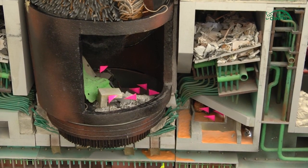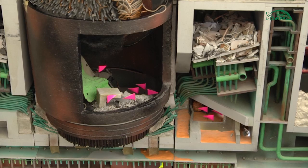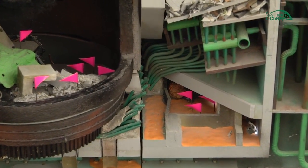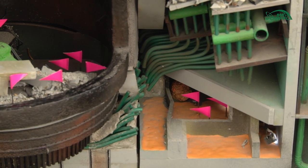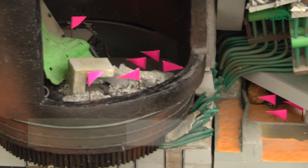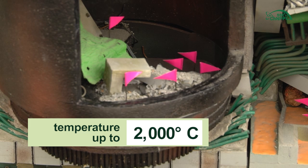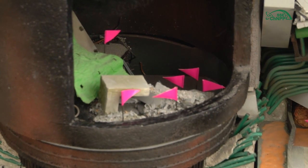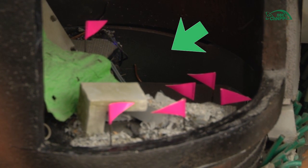More than 30 years have passed since the accident, but the risks from the destroyed reactor are still present. The main danger is the presence of a huge quantity of fuel-containing materials formed as a result of the explosion. Temperatures at the moment of the accident reached colossal values — about 2,000 degrees Celsius. On May 6th, the bottom slab of the reactor was burned up and the melting masses began their movement downwards into the under-reactor premises.